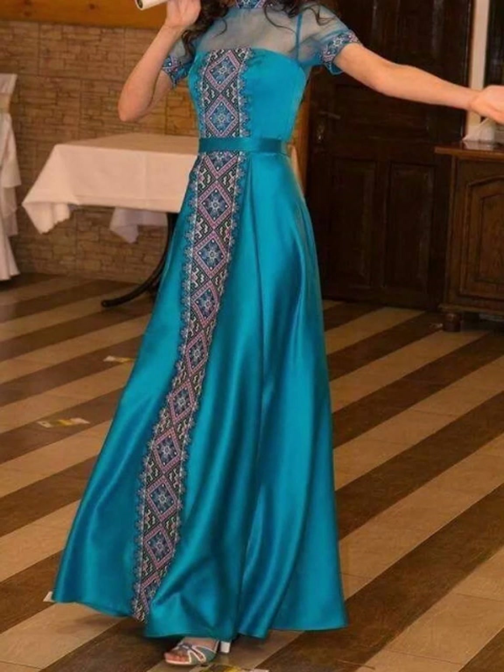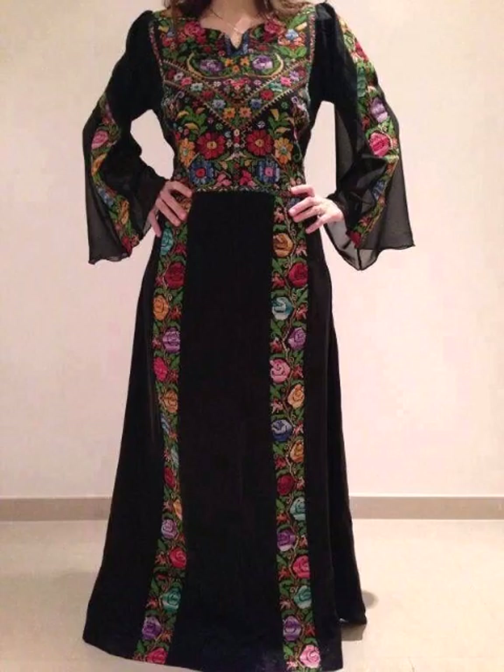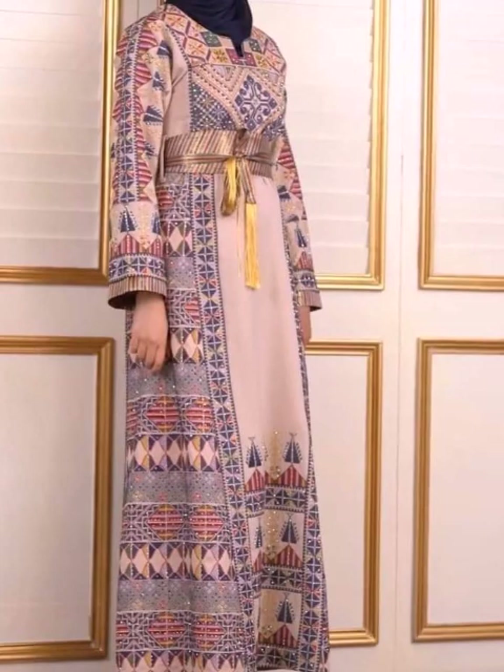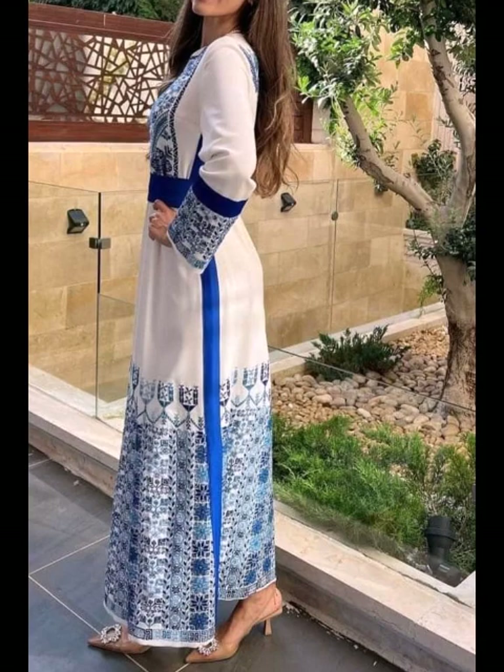Hello everyone, welcome back to my YouTube channel Fashion Beauty. How are you all, friends? I hope you are all fine and doing good. In today's video I will show you the most beautiful, trendy and outstanding designs of Palestine dresses design ideas you can see in my video.